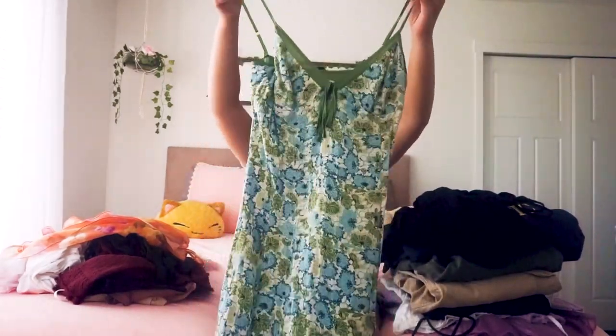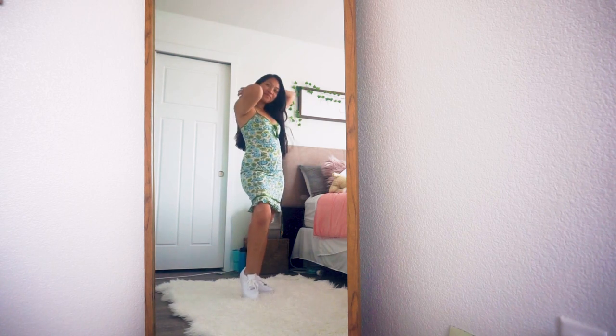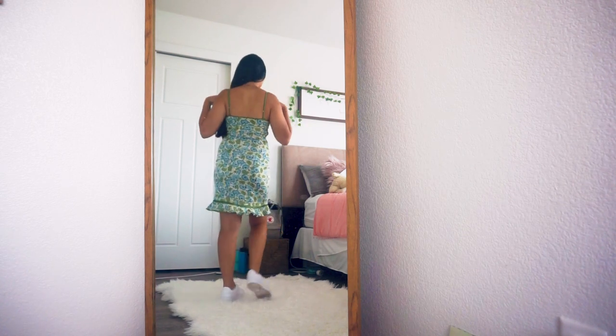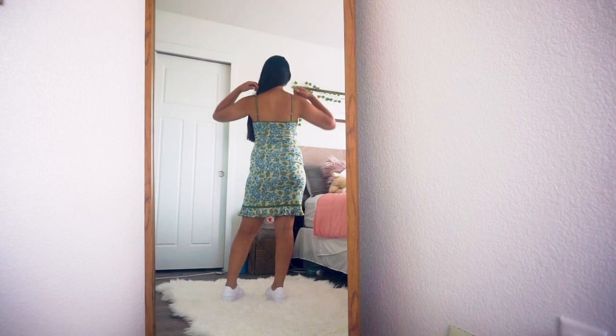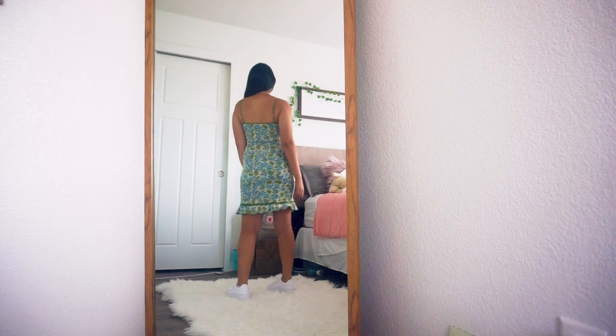The next dress — so cute. At first I was like, this is kind of old-lady-like. I liked the style but wasn't sure about the pattern, but I decided to take it anyway. It looked like something from Urban Outfitters. I went ahead and tried it on and it fit me perfectly and I felt very comfortable and confident in it. The brand is Susanna Monaco.